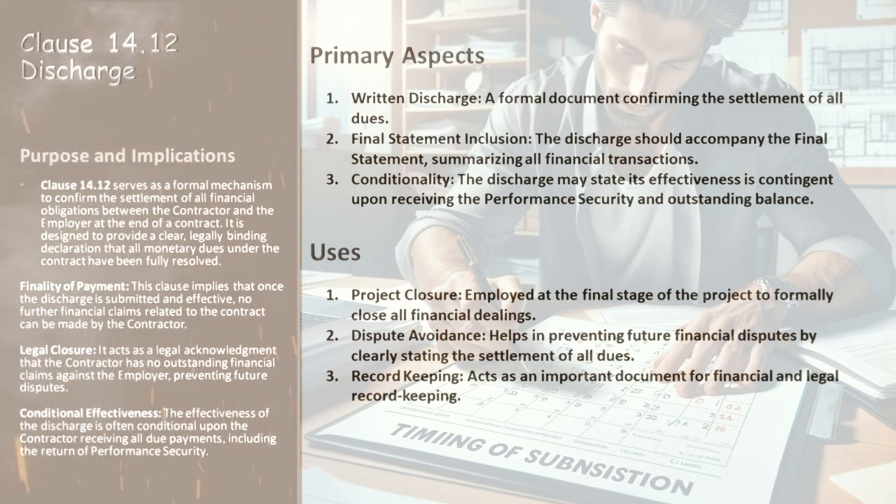Lastly, the conditional effectiveness. The effectiveness of this discharge often hinges on certain conditions, like the contractor receiving all due payments, including the return of performance security. This conditionality serves as a safety net, ensuring that the contractor doesn't prematurely waive their rights to any unpaid dues. It balances the interests of both the contractor and the employer, paving the way for a fair and conclusive end to the contract. While Clause 14.12 offers a standardized approach, the specifics can vary — always consult with a legal expert to understand how this clause applies in your context.